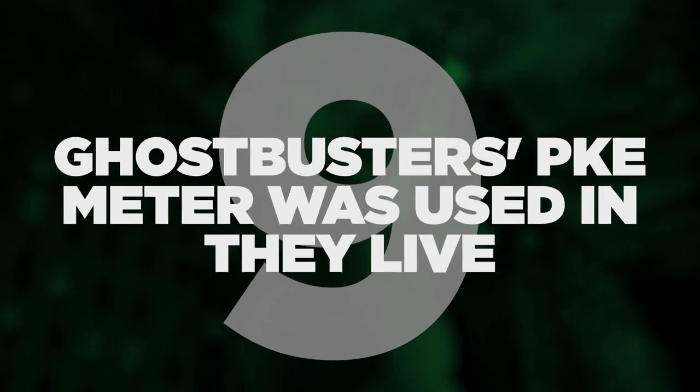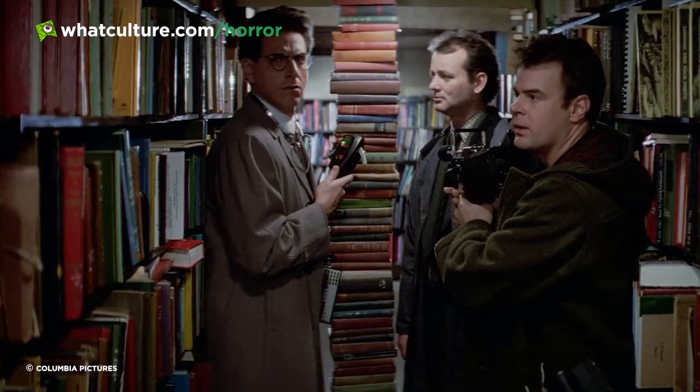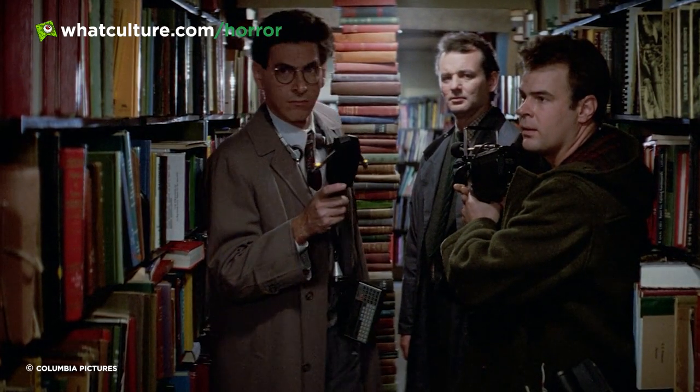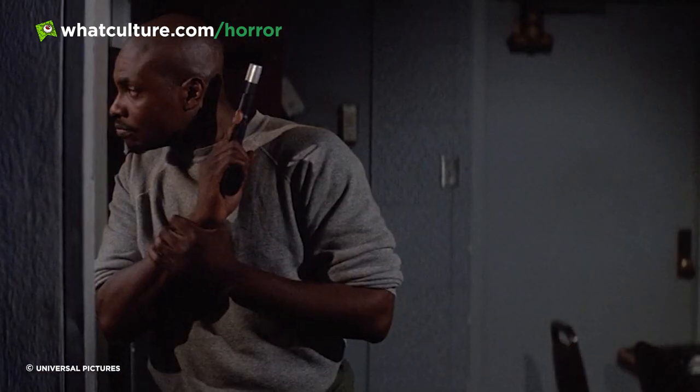Number 9: Ghostbusters' PKE meter was used in They Live. Egon Spengler is the crazed genius of the Ghostbusters team, and it's not surprising to see that some of his ingenious inventions have been put to use in other places across Hollywood. Designed by Spengler to track things that go bump in the night, the psychokinetic energy meter can be spotted in John Carpenter's iconic They Live. In the Horror Master's 1988 picture, the PKE meter is used by the military as a way to detect alien lifeforms.